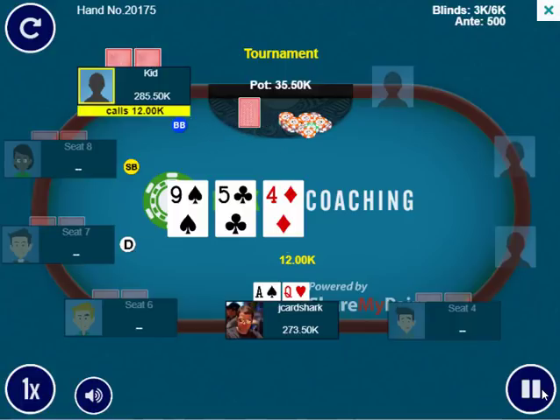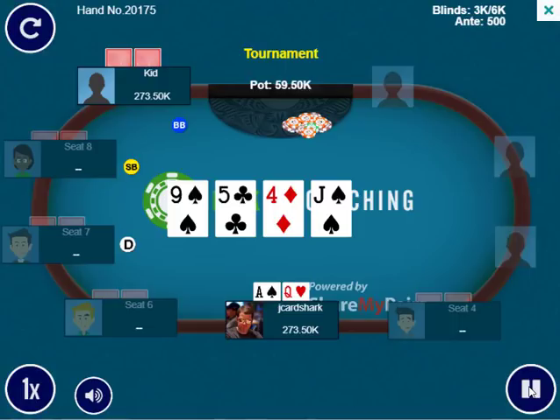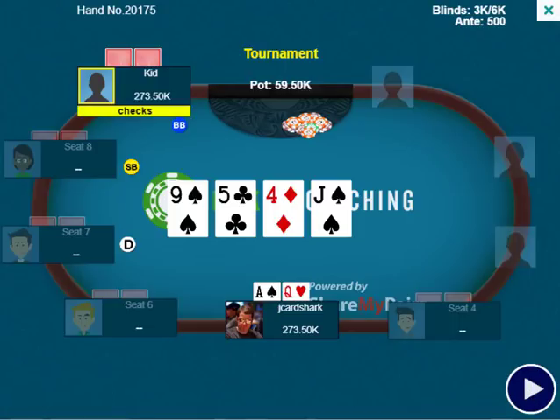I do bet 12,000 and the opponent calls. When he calls, I don't necessarily think he has me beat or anything like that — I do think he has a reasonable range. I don't think he's just going to be floating with 10-2 offsuit. But if he has any backdoor flush draw, two overcards, or anything like that, he's definitely going to call a 12,000 bet if he's good, as he should, because he's getting great pot odds.